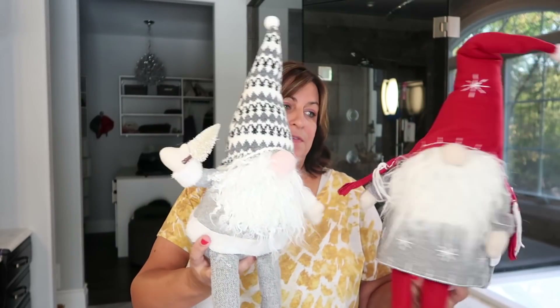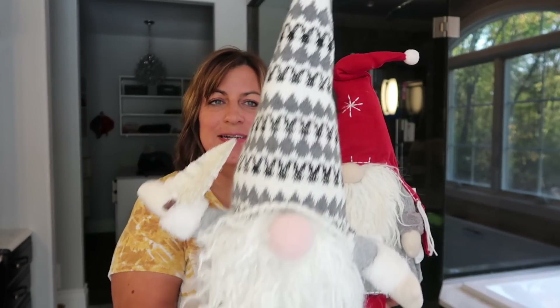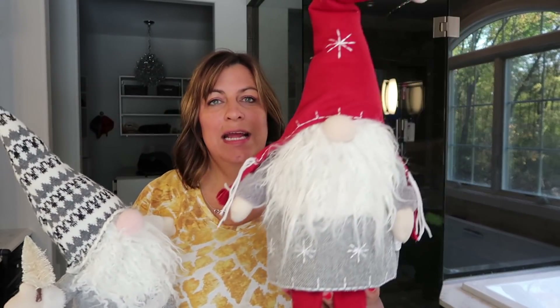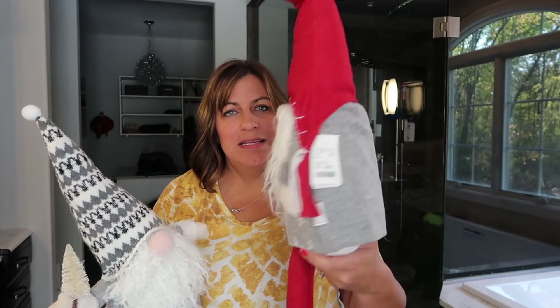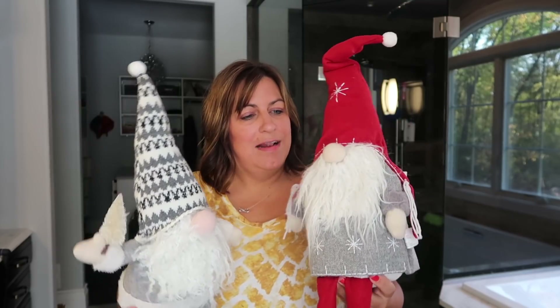As for prices: the larger gnome was $15, the other was $13 — I'm not sure why they're priced differently. The reindeer were $13. This one is actually holding a little Christmas tree and I just love his knit hat. Gray colors, which we have a lot of in our house. And then this one is dressed in gray and red, really festive for the holidays. I'm not sure yet if these are going to go in the family room or the living room.